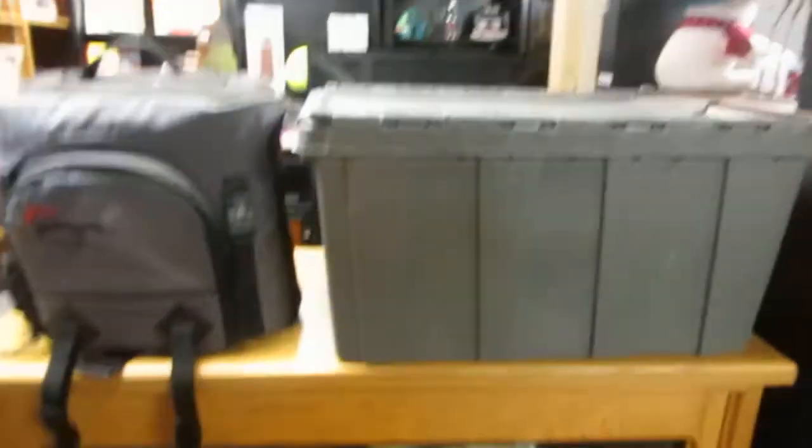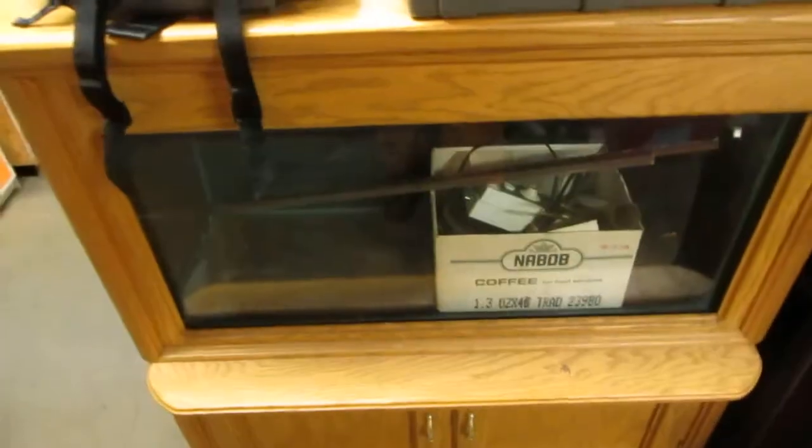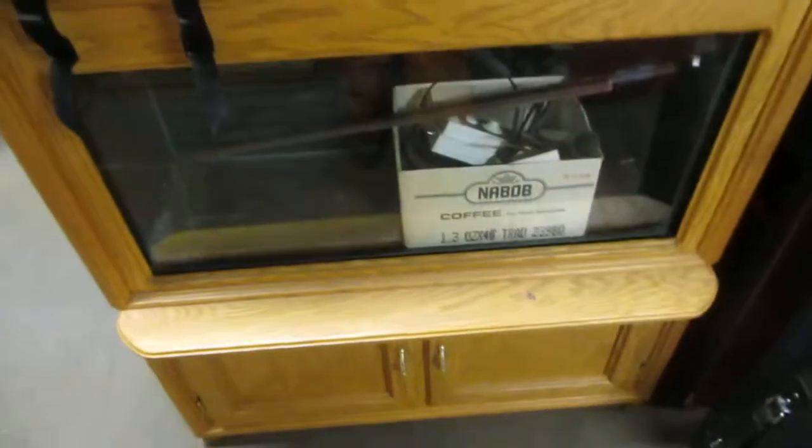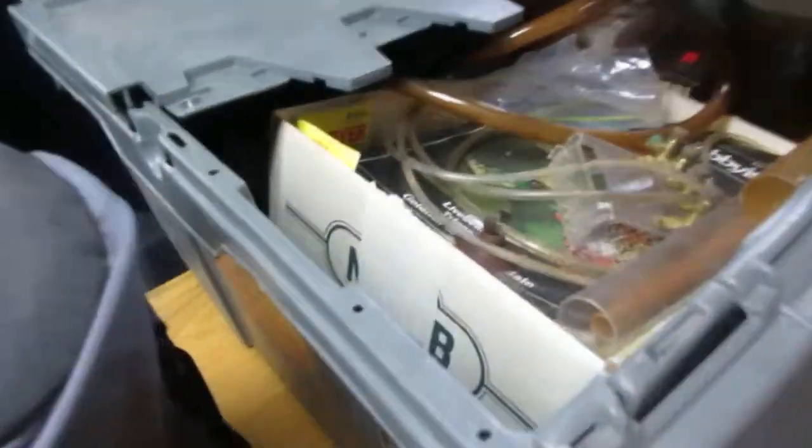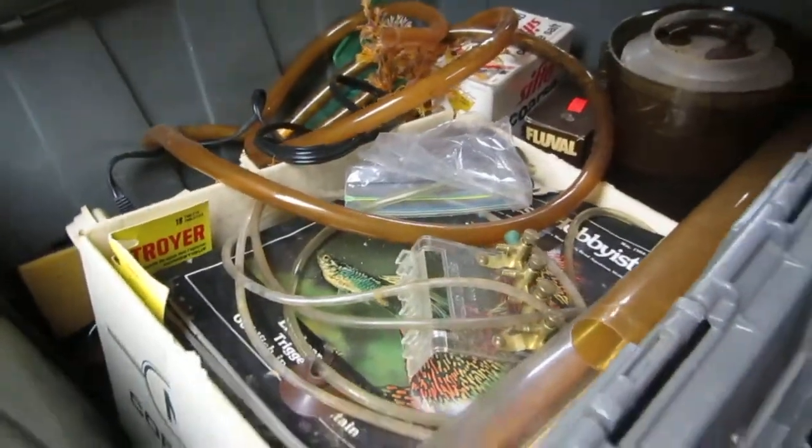Suitcases. And then we have this nice lovely fish tank — the lid opens up, you got stuff you can store below, you get the tank and the whole shebang — the wood case and everything. All the accessories are in there so you can have an instant fish setup.